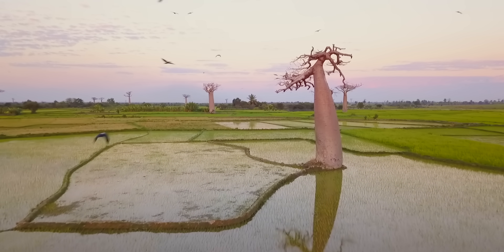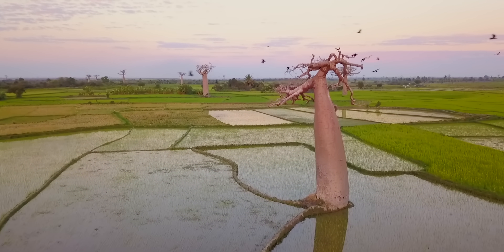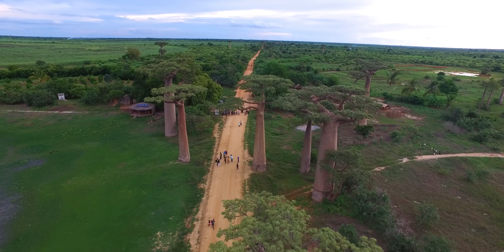The outer bark is smooth, gray, and shiny, which helps it retain water by reflecting light and heat. The cylindrical bulbous trunk can grow as wide as three meters across, and as tall as 25 to 30 meters. That's as wide as a moose is long, and as tall as seven African elephants stacked on top of each other — or, for a closer reference, as tall as me on a 28-and-a-half-meter ladder. You do the math.